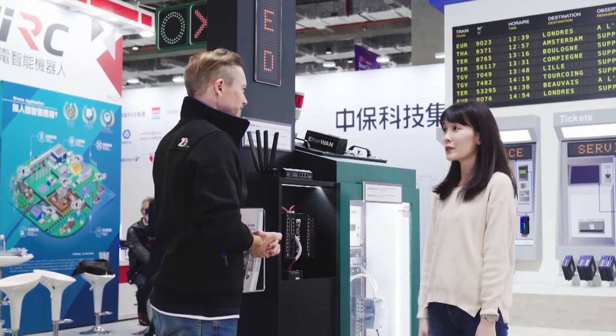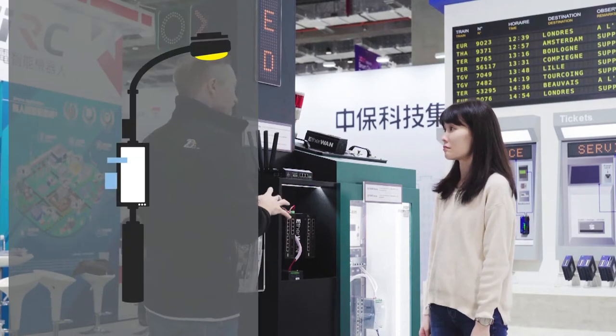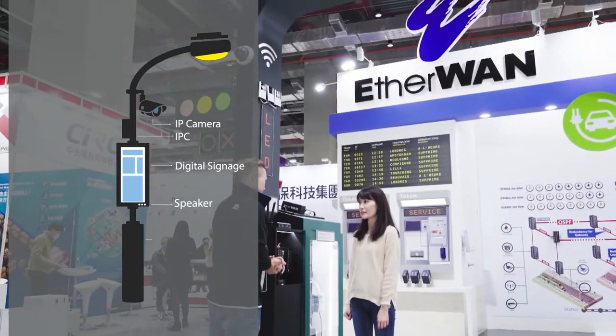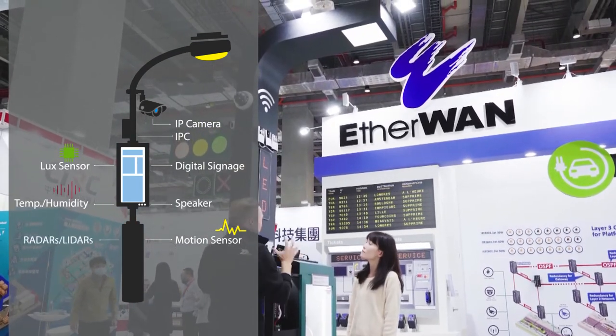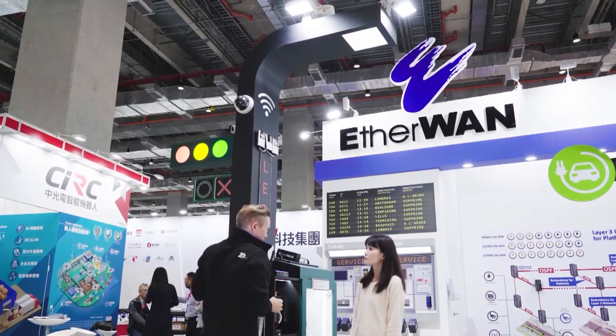What is this? Have you ever seen a street light like this before? It's a smart pole, and it's the future of street lighting and traffic light. As you can see, it's not just a street light — it also integrates many different applications for surveillance and traffic applications.